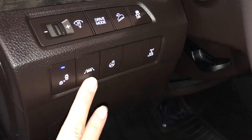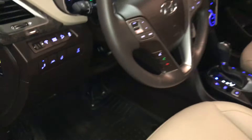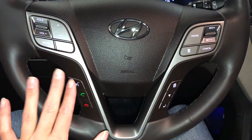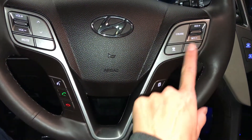Heated steering wheel, lane departure alerts, blind spot detection, tilt and telescopic steering wheel, fully leather wrapped, hands-free communication, audio controls, and cruise control.